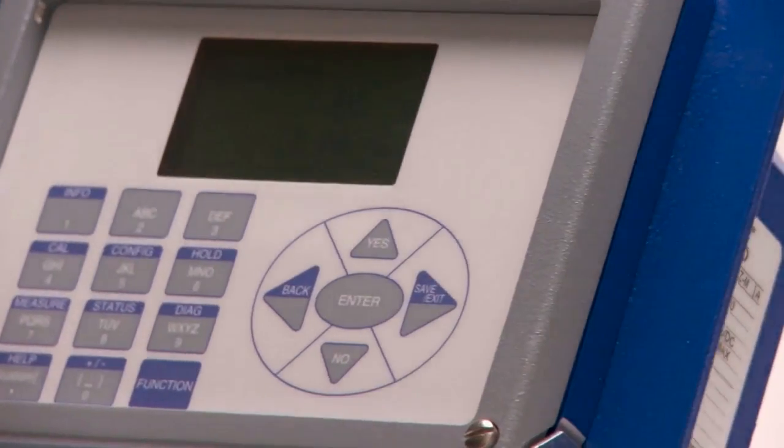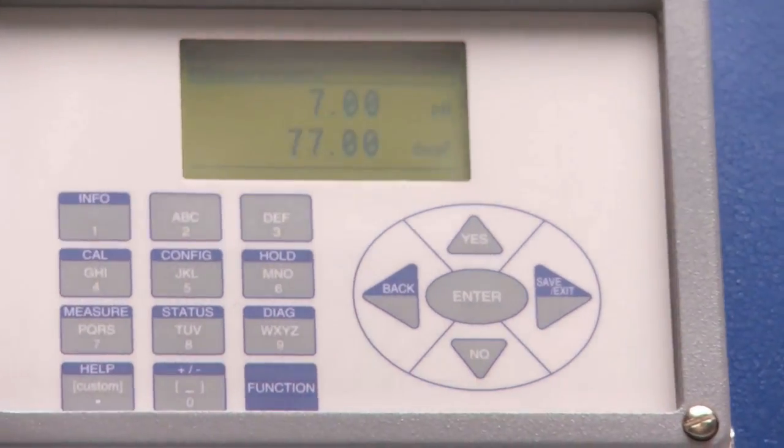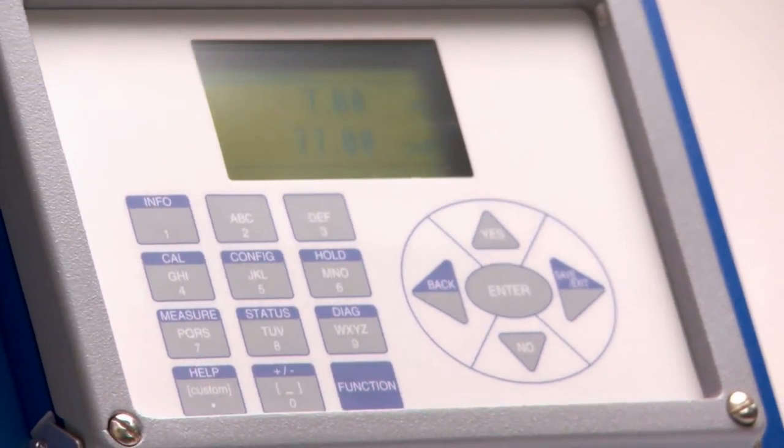The result is long service life, easy to change from one application to another, and savings in both material and labor costs. For more information on the Foxboro 876 line of transmitters, please visit our website.